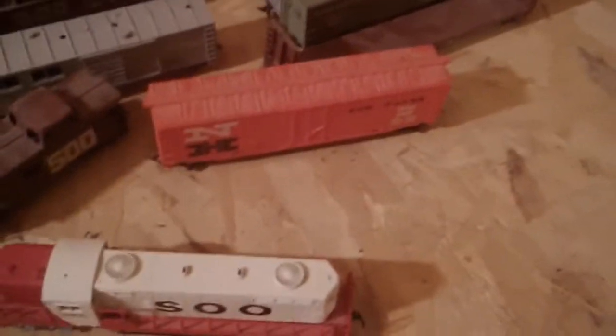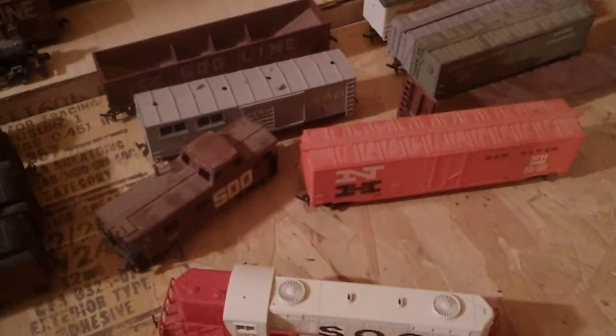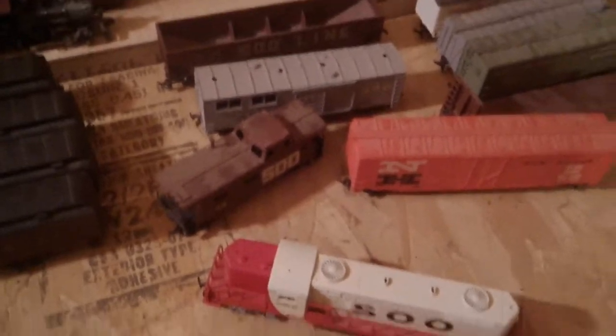Most of these boxcars have sliding doors, but I learned the hard way that they can break off if they're not taken care of properly, so I'm going to have to fix that.